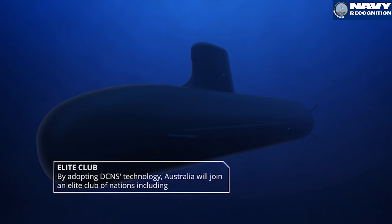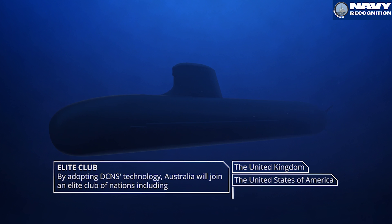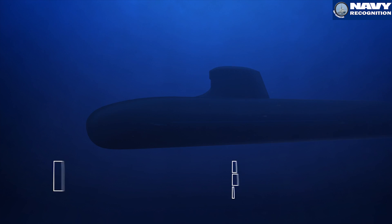The French Navy has a long experience working with the US and UK, so the submarines we build at DCNS are completely interoperable with the US and UK Royal Navy.